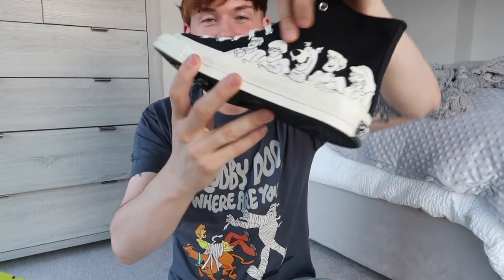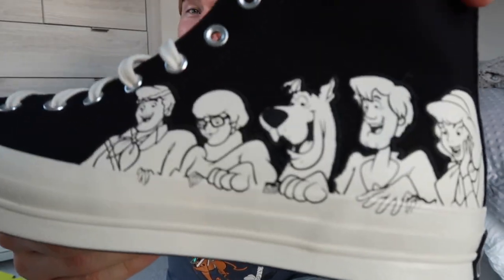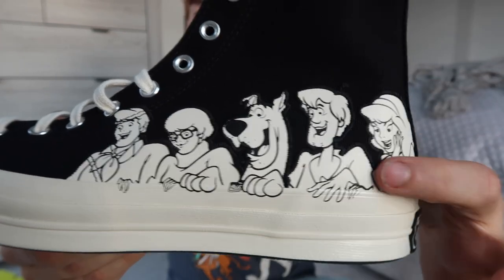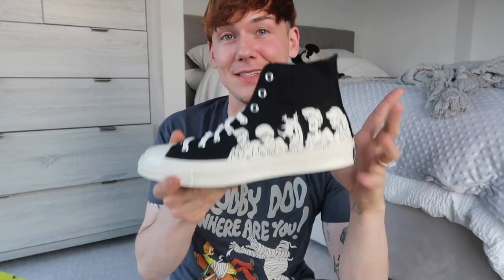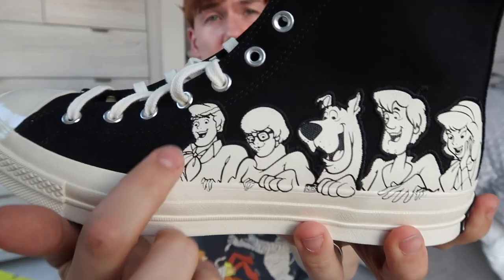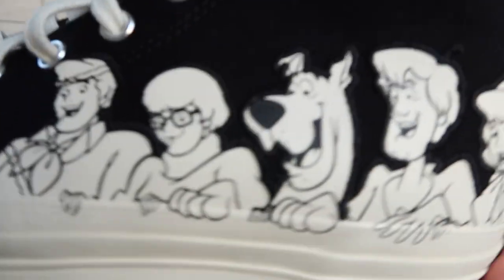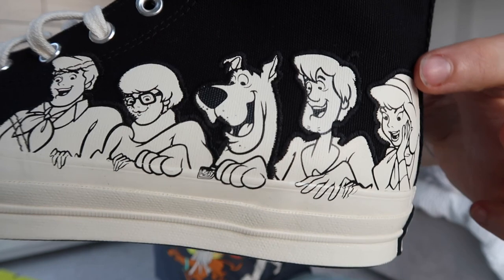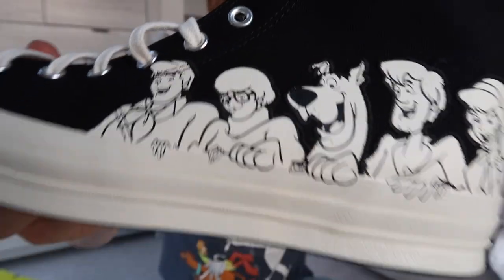And then on this side, on the outer side of the shoe, you have the original Scooby-Doo Mystery Inc. gang: Daphne, Shaggy, Scooby, Velma, and Fred. Original lineup — no Scrappy-Doo in sight, which is great. The one thing I really love about these is that this is embroidered. So you've got their details all printed on there, but outside it is all embroidered on. There is embroidery around the outside of them. So it adds a lot of detail and dimension to it. Really love these.